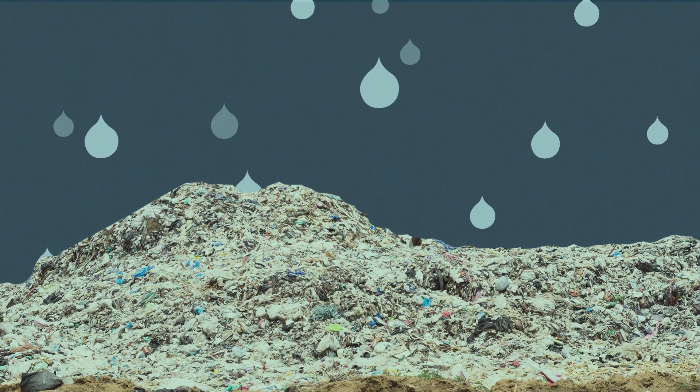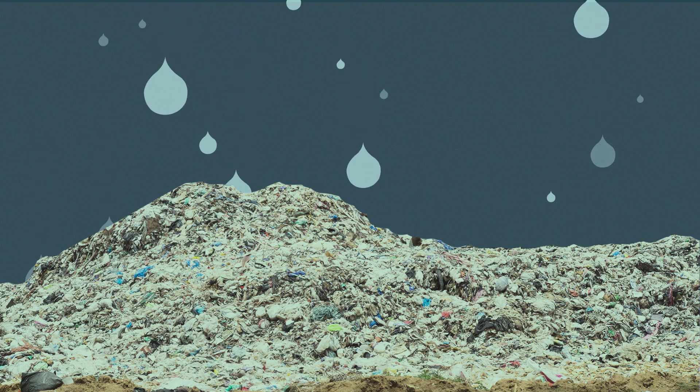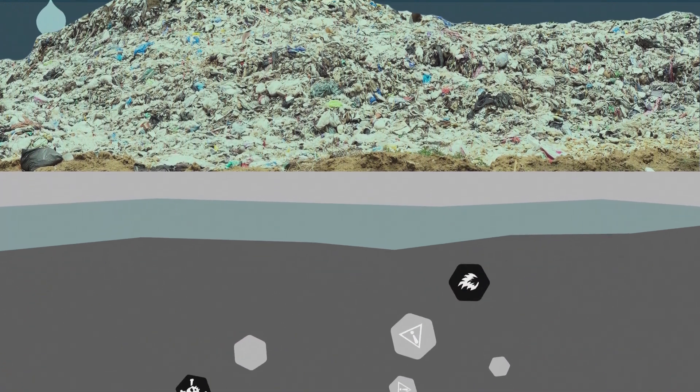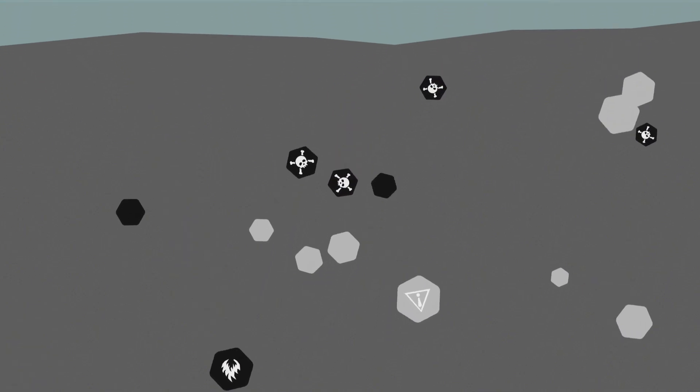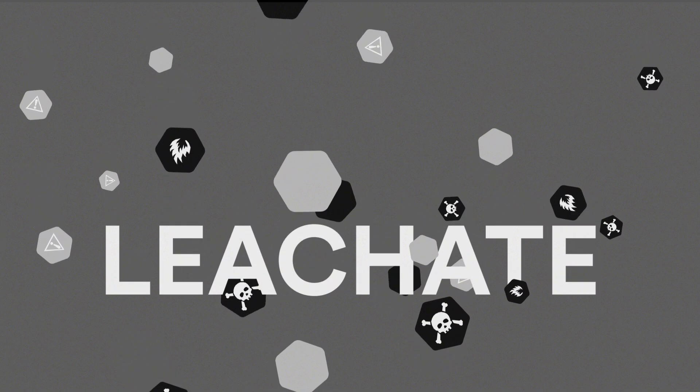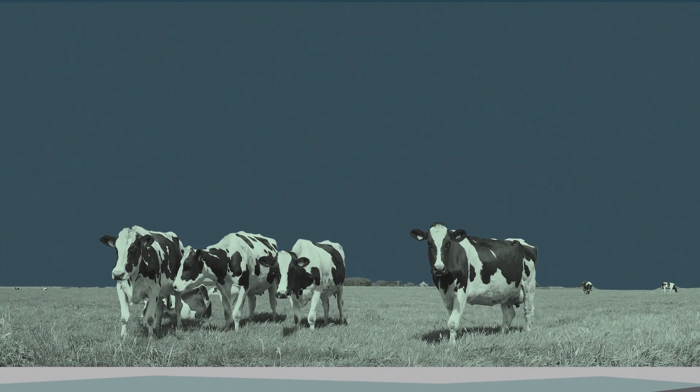One reason for this is because landfills are outside and susceptible to weather. Rain, snow, or other precipitation can seep in, mix with or dissolve hazardous waste, and become contaminated. This contaminated water, called leachate, continues to seep into the earth, eventually making it into the water cycle.